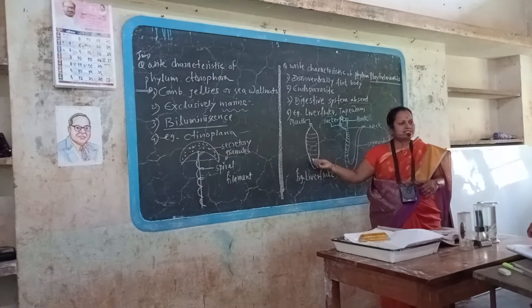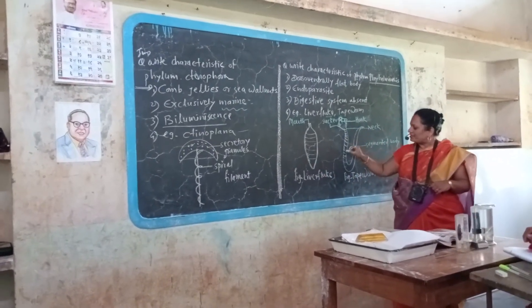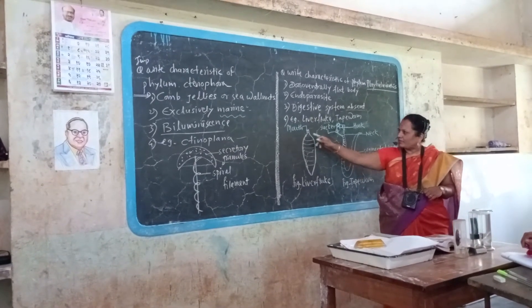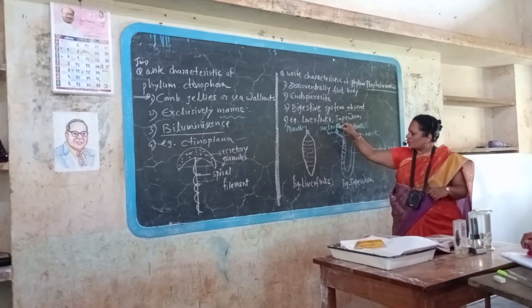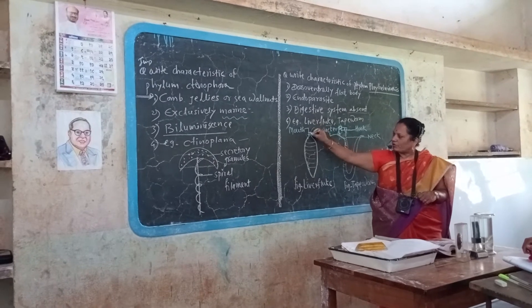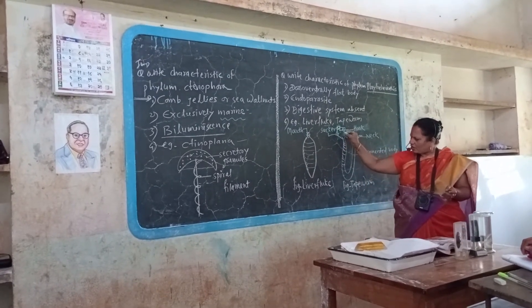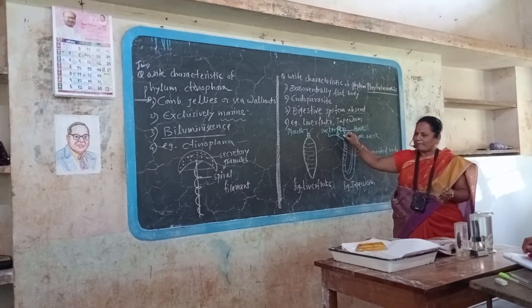Liver fluke lives in the liver of another animal. Tapeworm is also present in the intestine of another animal. Mouth is there, suckers are there — suckers and hooks for attachment to the intestine. And mouth is also for feeding on the already digested food. This is the long, tape-like structure. Therefore, called tapeworm.